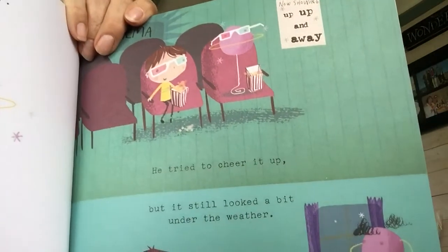Orson loved his planet, but his planet didn't look very happy. It seemed to Orson that building a planet was the easy bit. Looking after it, well, that was a different matter altogether. He tried to cheer it up, but it still looked under the weather. He's trying to cheer it up, taking it to the cinema, I think. Bit strange.